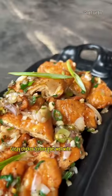Next, we have meat. The fried chicken has a crispy texture with garlic, onion, and green chili.